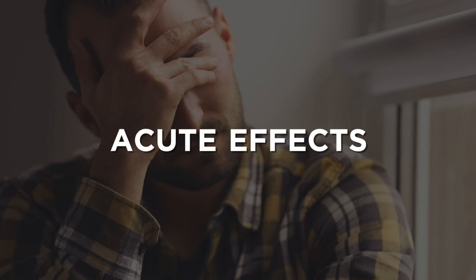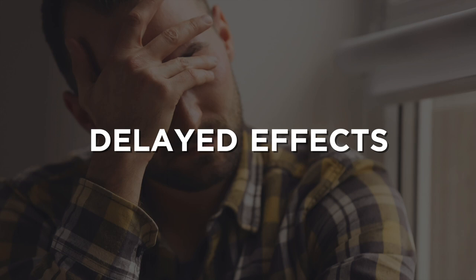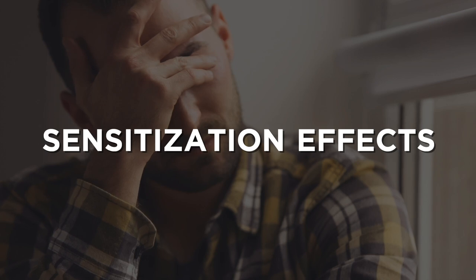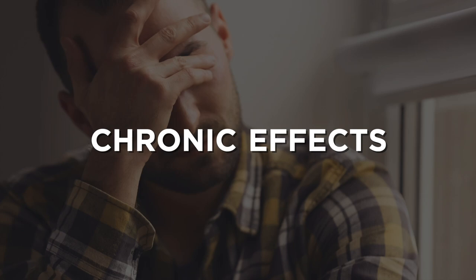Pesticide exposure can reveal itself in a number of different ways. Sometimes you feel the effects immediately — these are called acute effects. Delayed effects are when you have been exposed but don't feel any impact until a later time, which could be hours or days. Sensitization effects are when the pesticide needs to build up certain levels in your body before you feel those effects. And sometimes you may feel effects after having been exposed over a course of many months or years — these are chronic effects and can have long-lasting impact.